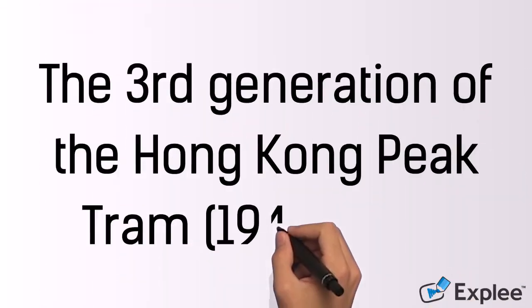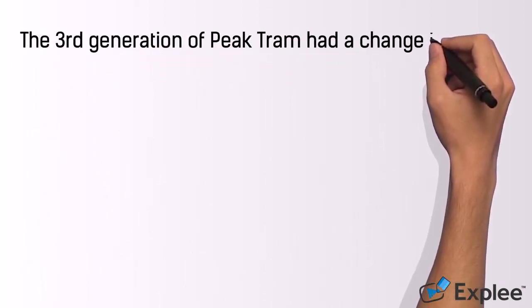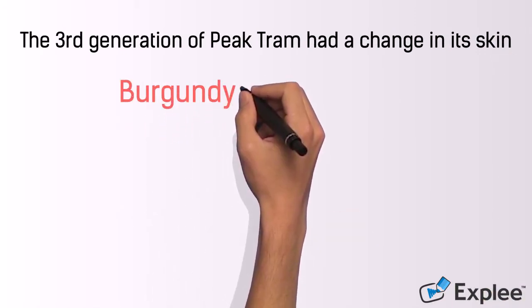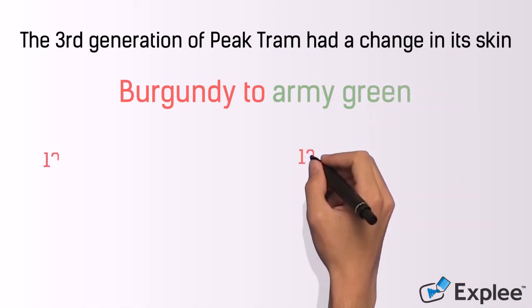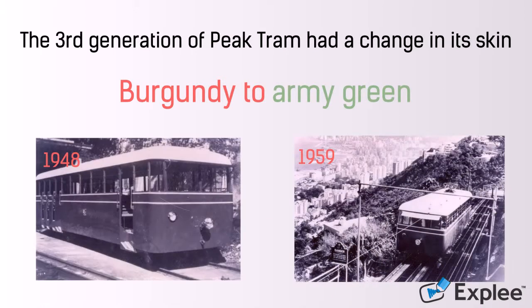The third generation, 1948 to 1959. This generation had a significant change in its appearance. It turned from its signature burgundy to army green. Experts in architectural conservation believe that the price of military paint was lower than other colours because of the abundant supply after World War II, so using green colour was cost-effective. The usage of army green reflects the recovery period of Hong Kong's economy after the war.